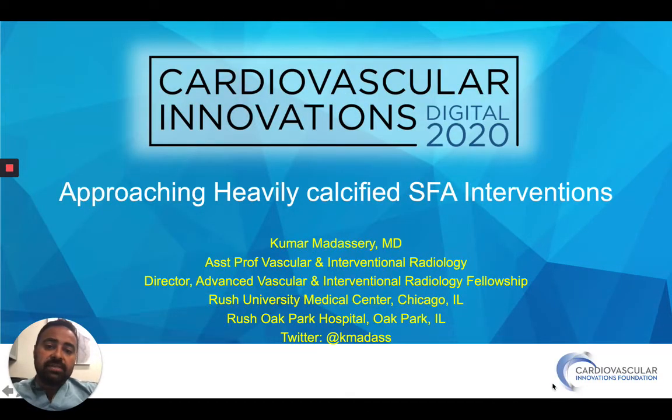Hi, thanks for joining me. This is Kumar Matissary from Rush Medical Center in Chicago, Vascular Interventional Radiology. I want to talk about approaching heavy calcifications during SFA interventions. This can be kind of the Achilles heel of a lot of the infra-inguinal work that we do in the endovascular space, so let's take a little dive into it.